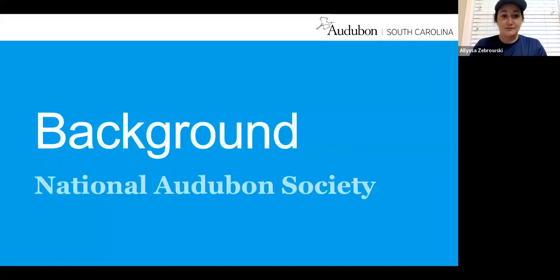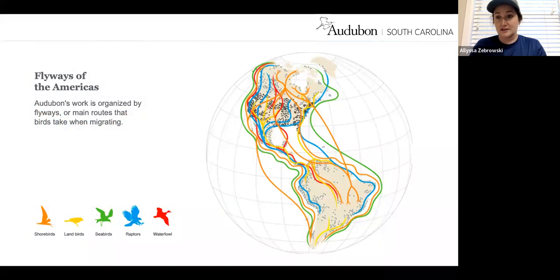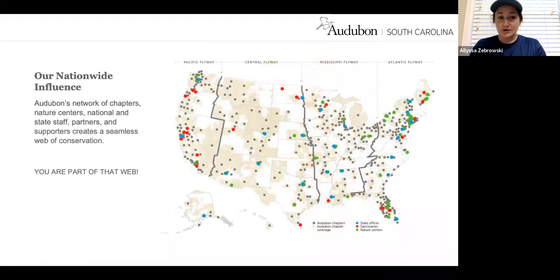We'll start with a little background about the National Audubon Society. We work within the northern and southern hemisphere in North and South America, and we base our work on the flyways of these birds. The shorebirds and seabirds we're talking about today are in the orange and green pathways. Just by watching this training, you are part of the web of conservation we have here in the United States.